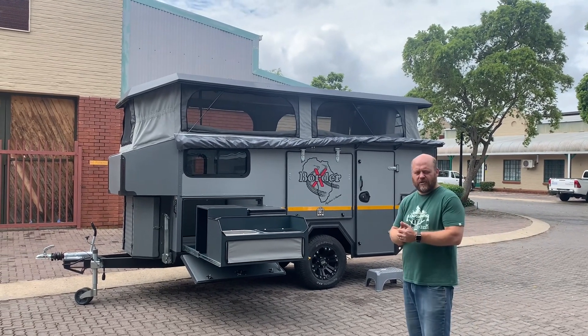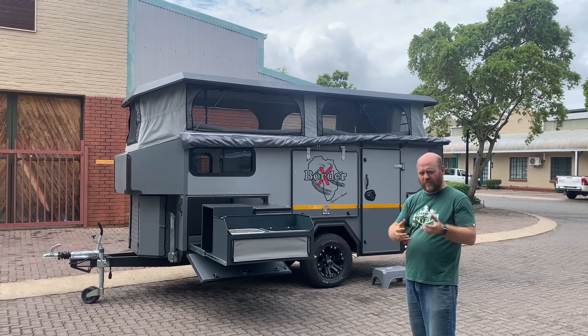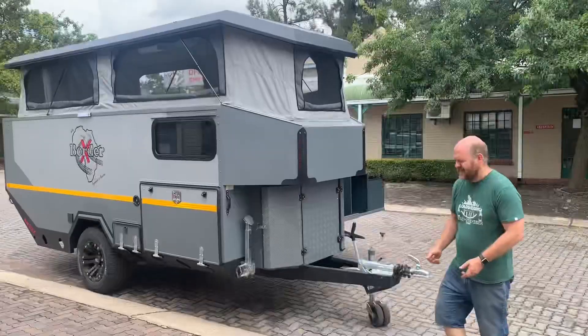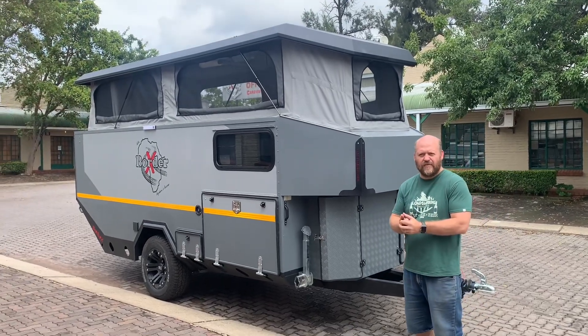It's a bit of a combination between our big luxurious double axle, the Expedition, and the small Xtreme, giving the ability of the small van but as well as the luxury of the big van. So let's get into the details and see how this van compares to the rest of our vans.